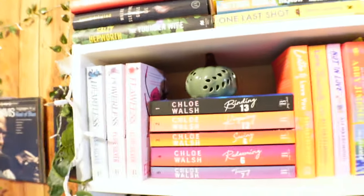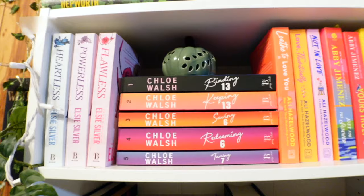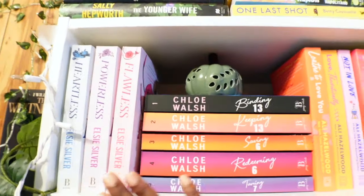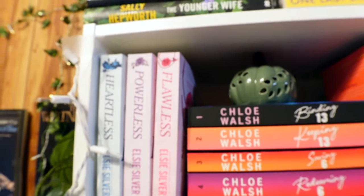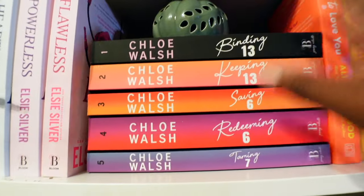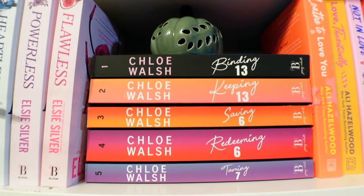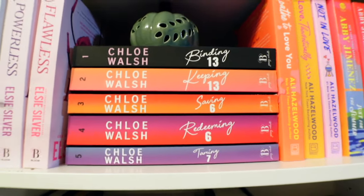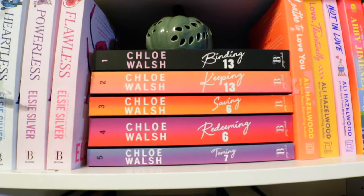Here I have put together some of my series books — standalones that can be read in certain orders. This is the LC Silver series; I have not started on it yet. The Flawless, Powerless, and Heartless — this is a series I am so ready to get started on. I hear so many people talk about it. It is the Boy of Thommen series: Binding 13, Keeping 13, Saving Six, Redeeming Six, Taming Six. I think what I'm going to do for my next TBR is read a whole complete series, and that right there might be those books for next month.